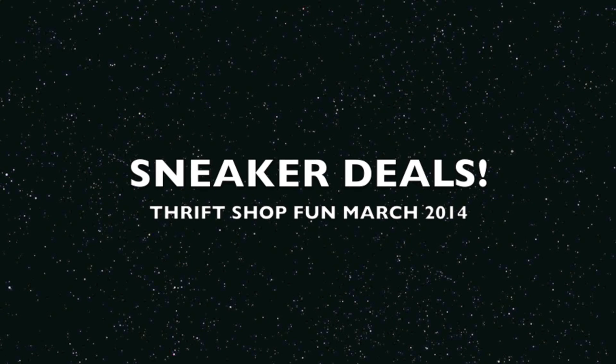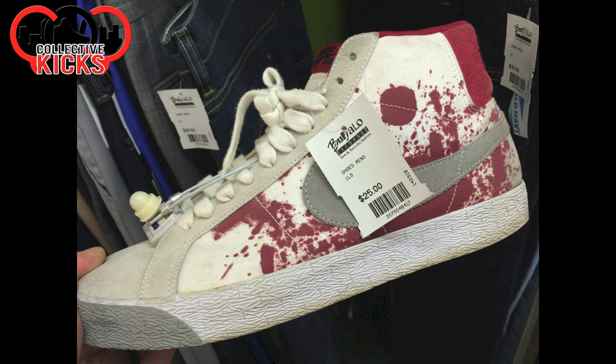Hey, what's going on guys? DJ S here bringing you guys some sneaker deals from the thrift shops in March 2014, starting off strong.